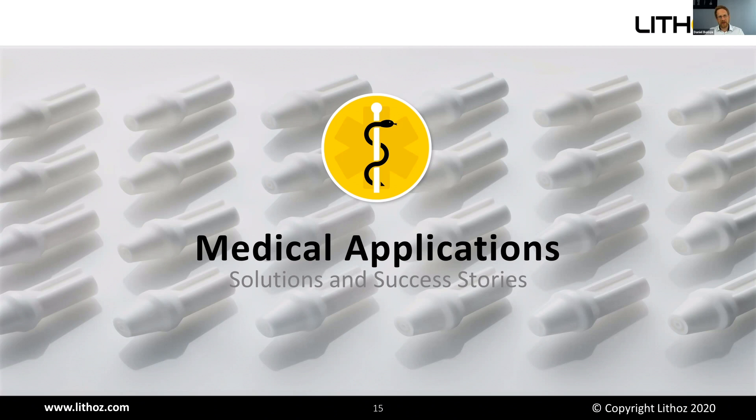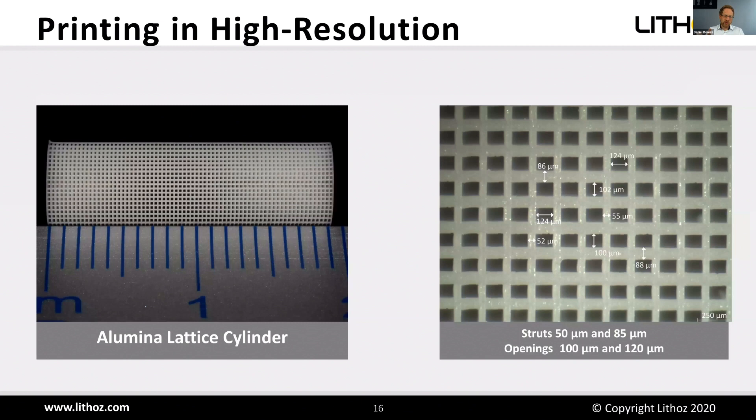For medical applications, I want to show some solutions and success stories achievable with LCM technology. One of the main applications of additive manufacturing is lattice structures — all kinds of three-dimensional lattices. On the left is a lattice cylinder made of alumina; on the right is the microscopic image showing strut sizes between 55 and 85 micrometers, where the hole is around 100 micrometers — about the size of a human hair — demonstrating the high resolution and reproducibility of this technology.